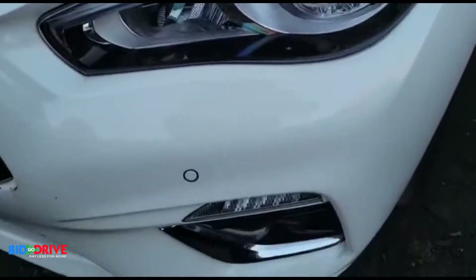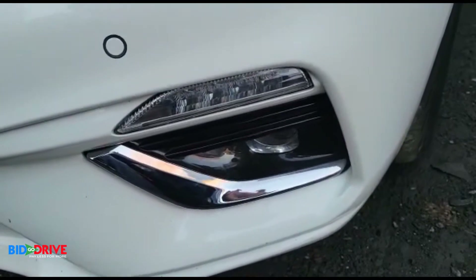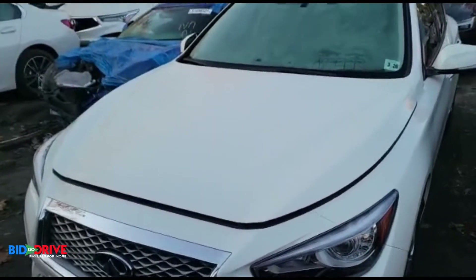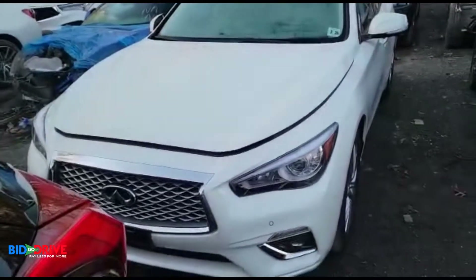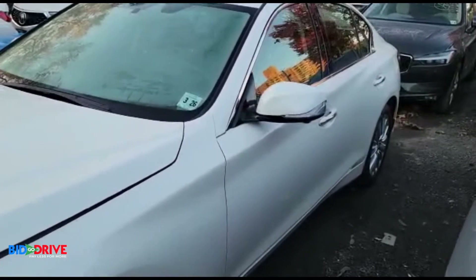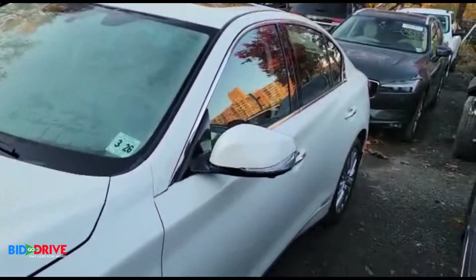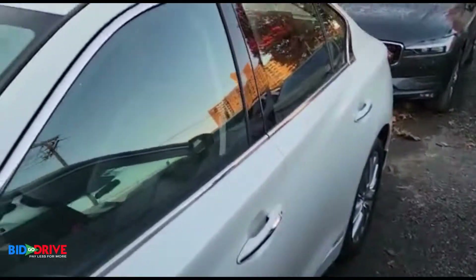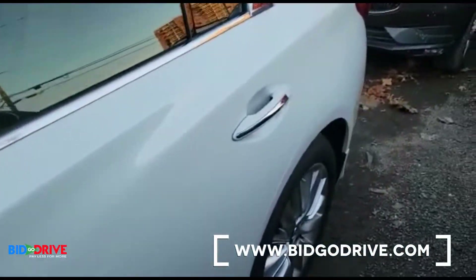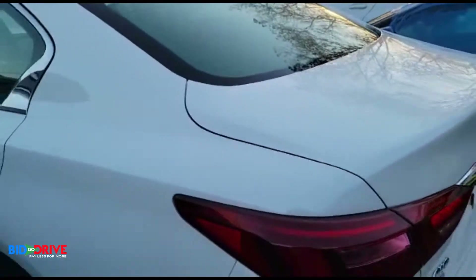No condensation in the lights, no condensation in the fog lights — these are all good signs. Quick walk around: the body's clean, nice sunroof. It's all-wheel drive.